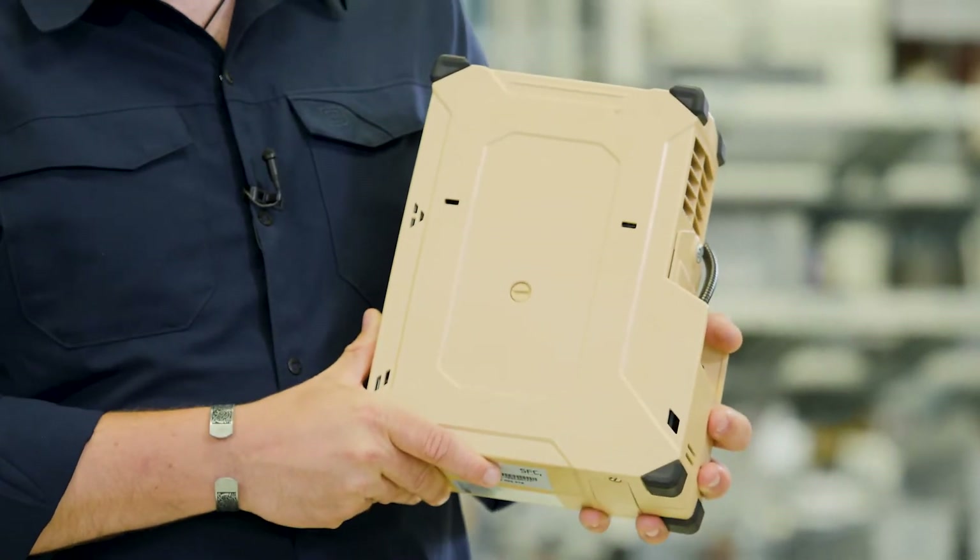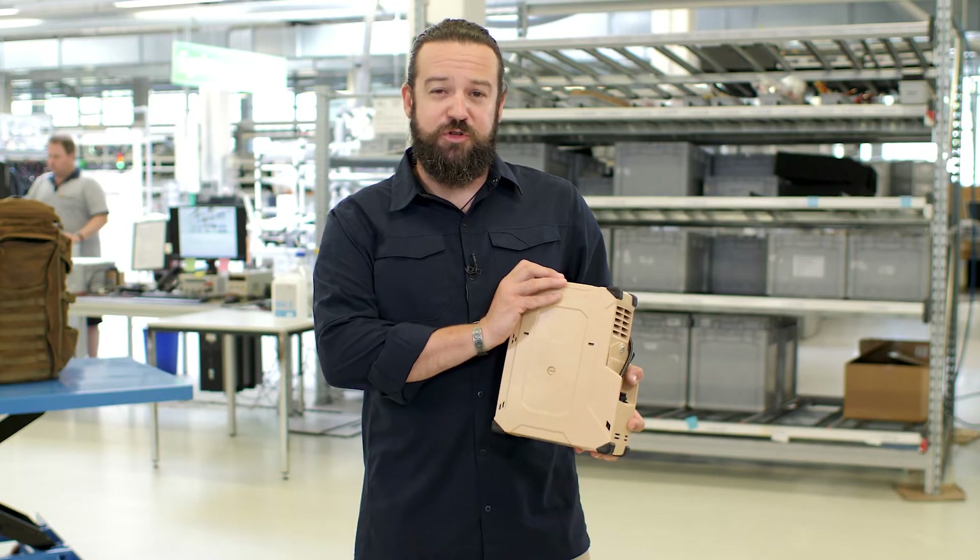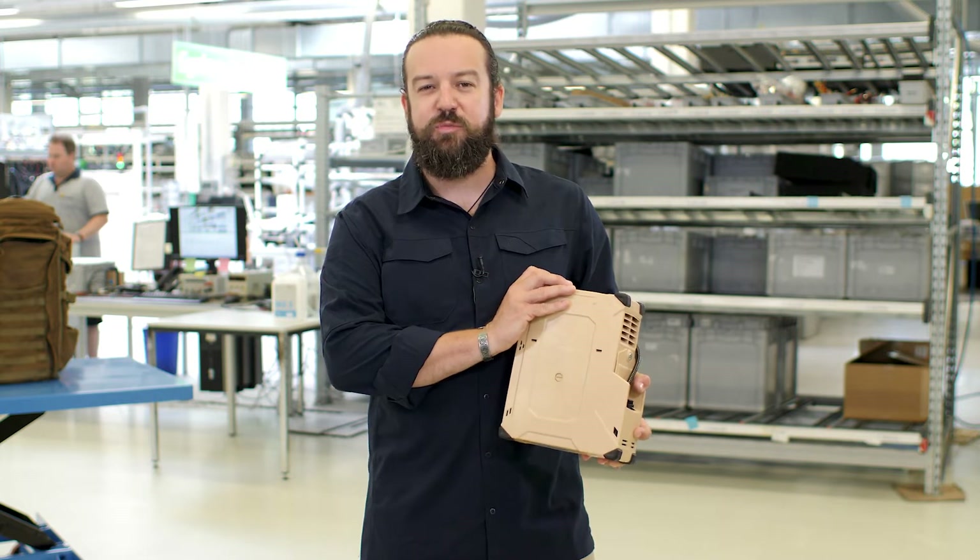Our fuel cell solutions from SFG Energy enable the modern soldier today to fulfill their missions more efficiently. Hello, I'm Mark from SFG Energy and today I'm going to talk about why we think that.